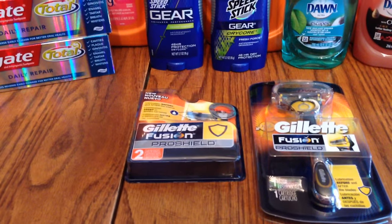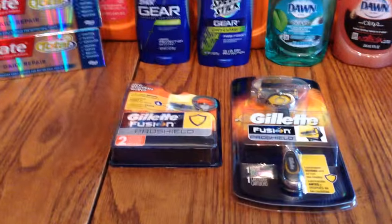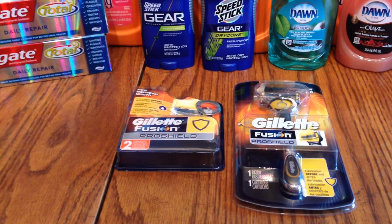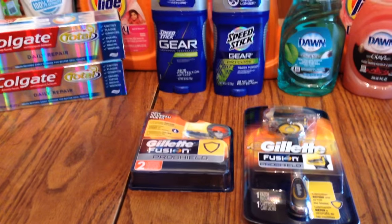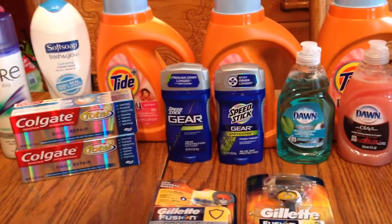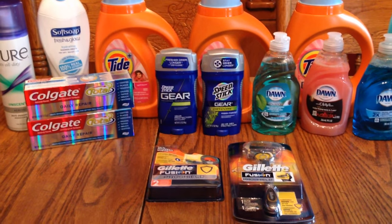I also got a Gillette Fusion Pro Shield razor and a cartridge. I had a coupon where if you buy the cartridge you get a razor free, so I used that. I didn't pick up a second one, but I'll go back and do that — and basically I'll get a $10 ECB back for it.